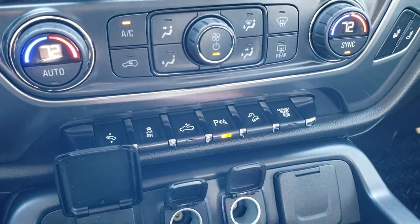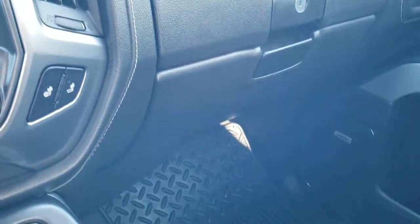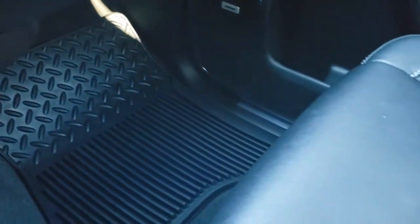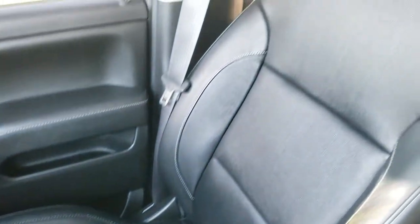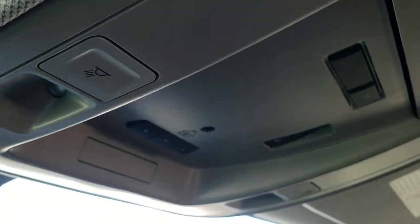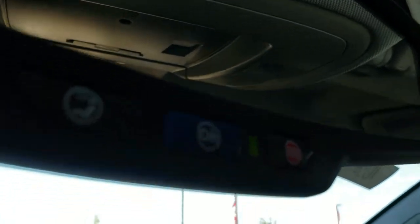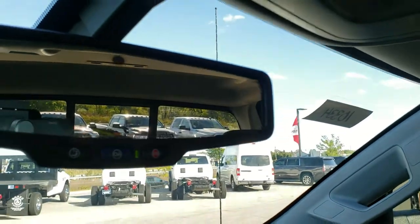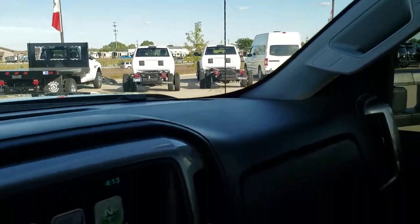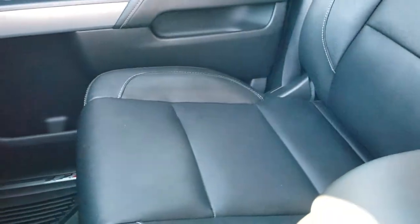Two USBs, two power points, and a 110-volt 150-watt plug-in. Dual glove boxes, factory all-weather floor mat on the passenger side, and the passenger seat is very clean as well — no rips or tears. This truck has never been smoked in and the headliner is absolutely perfect. Up here you have your HomeLink buttons, map lights, power sliding rear window, and OnStar capabilities in the rearview mirror. It also has the wireless cell phone charge pad, which is a pretty nice feature.